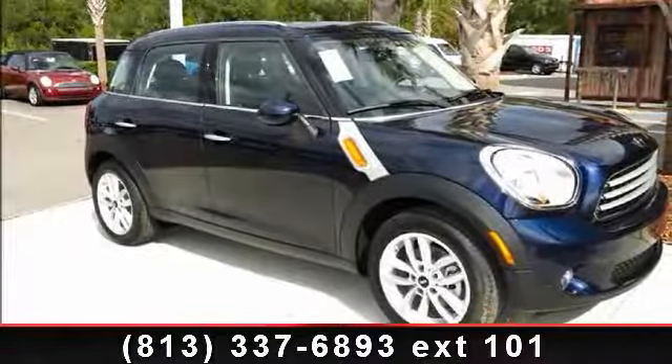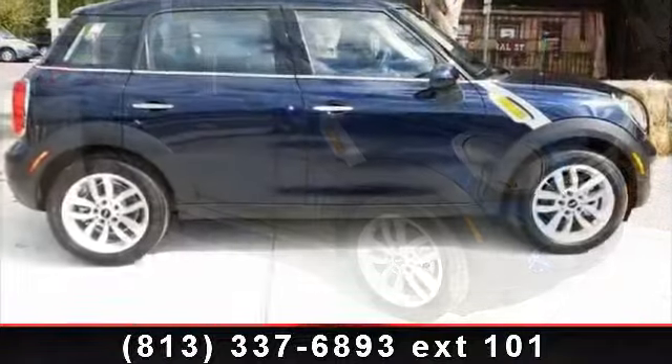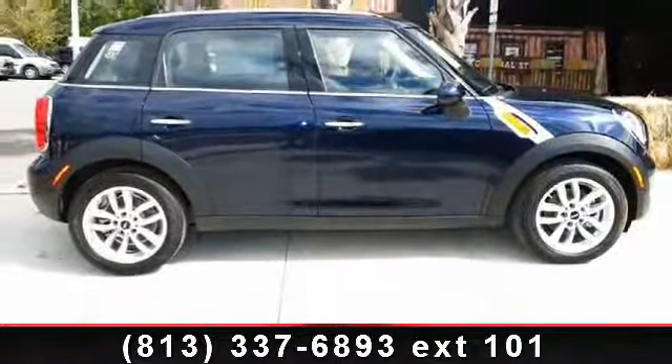Imagine yourself in this 2014 Mini Cooper Countryman. If you are looking for a first-rate auto, this one could be yours today.